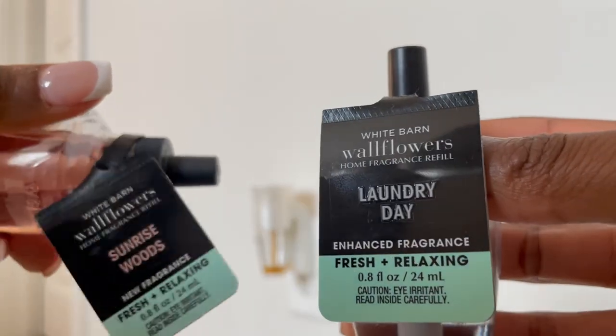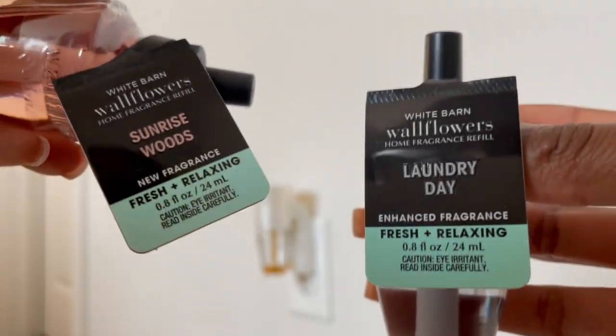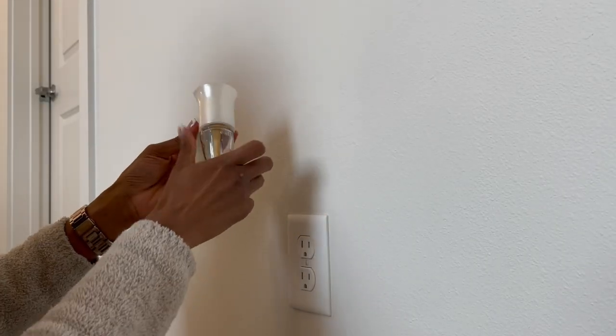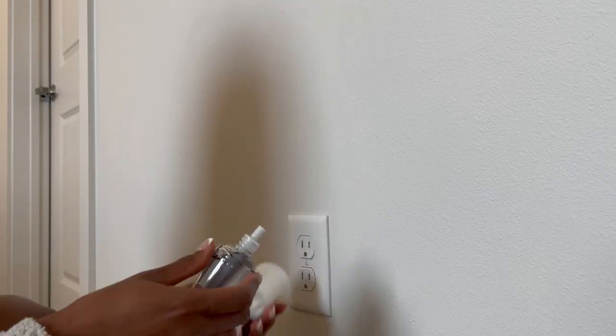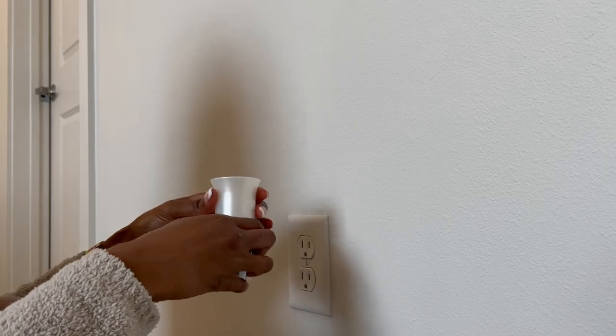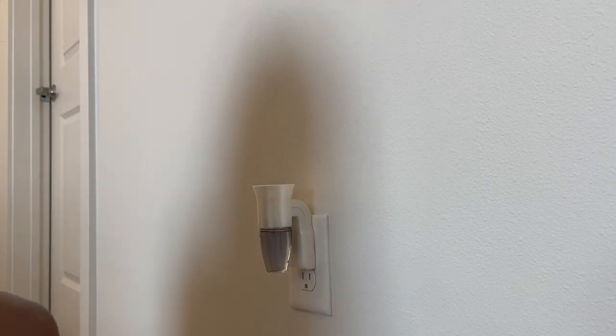Before we go, we have to get the smells going. I picked up two new Wallflower scents from Bath and Body Works — Sunrise Woods and Laundry Day. Laundry Day is definitely my go-to; it's a really nice fresh and clean scent that I never get tired of. I'm going to go ahead and plug that one in, and now we are done!